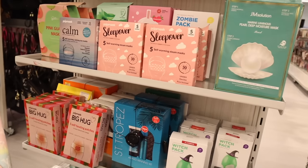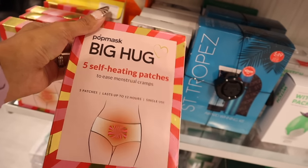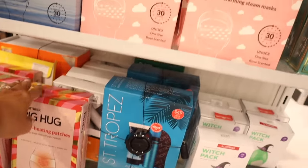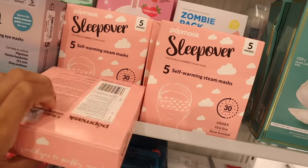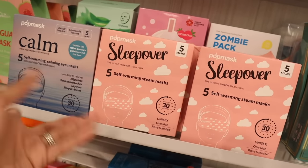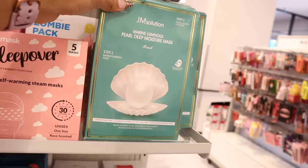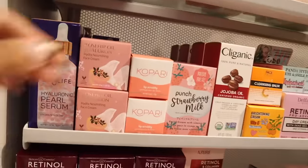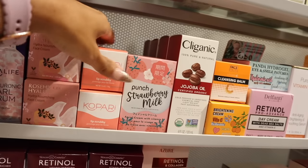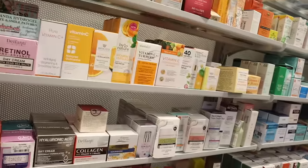Moving to skincare: they have self-heating patches that last up to 12 hours, single use, for $5 — I've tried them and they work amazingly. There are also Sleepover five self-warming steam masks that heat up in 30 seconds — great for sinus headaches or baths — all $5. There's a self-warming calming eye mask option too. Also a pearl deep moisture two-step mask for $7. On the other side: lip scrubby brand usually expensive at Ulta, here for $8. Heat defense sun serum for $6.